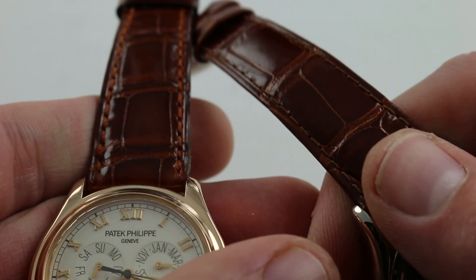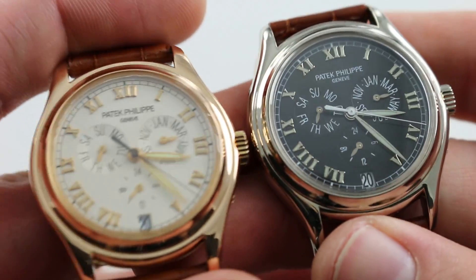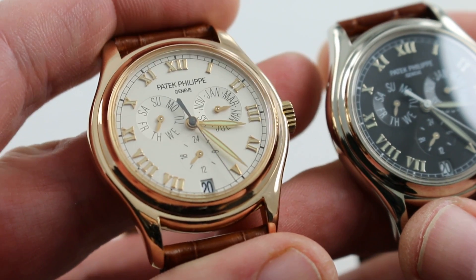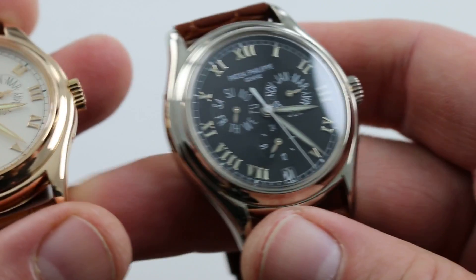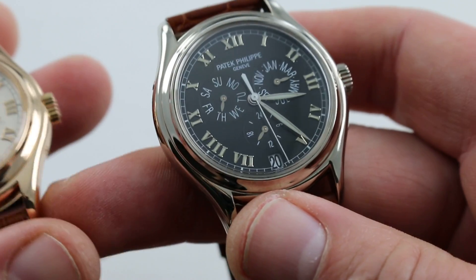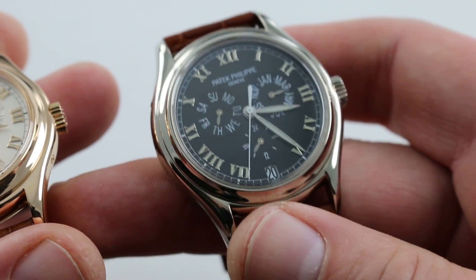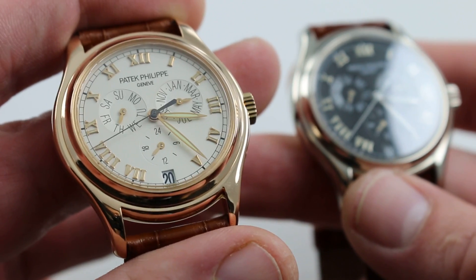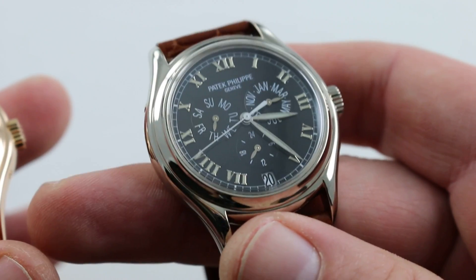The watches have matching light brown alligator leather straps with a gloss finish. So the determining factor in choosing which one is ultimately for you will be the combination of case metal and dial — rose gold and cream in the case of the 5035R, white gold and black in the case of the 5035G. My choice would be the white metal and black dial strictly because I feel like it has more power to it, perhaps not as elegant as the rose gold with the cream dial. It feels like the New York watch for the New Yorker that I am at heart.